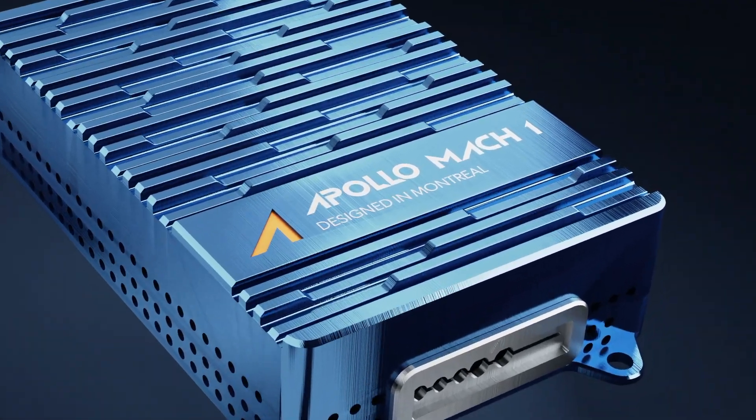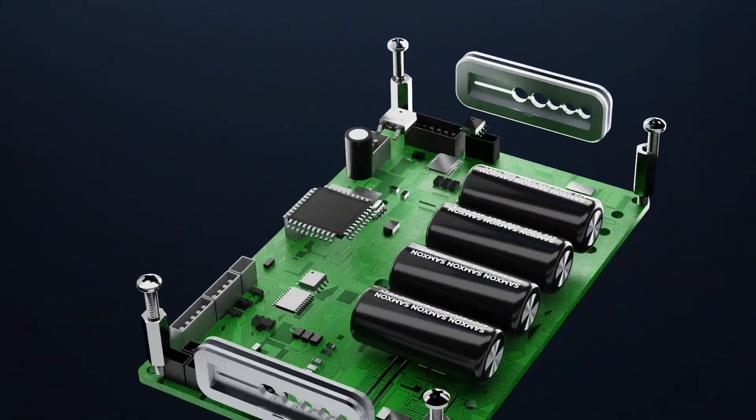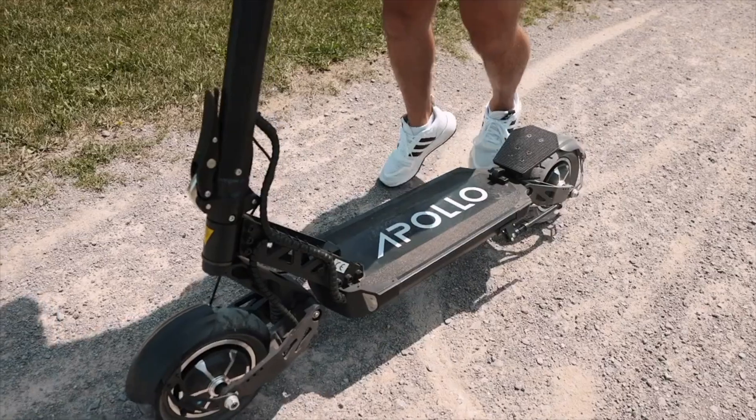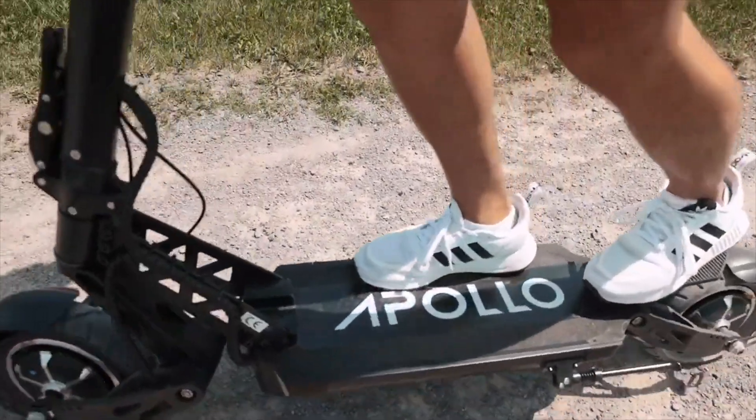The Mach 1 controller can also kick you into high gear with Ludo mode. Trust us, the air on the back of your neck will literally stand up as you launch into hyperspeed. Plus, with the motor detection algorithm, it reads the exact resistance of your motor and calibrates itself to make it as efficient and smooth as possible. It's a true innovation that will take your riding experience to the next level.